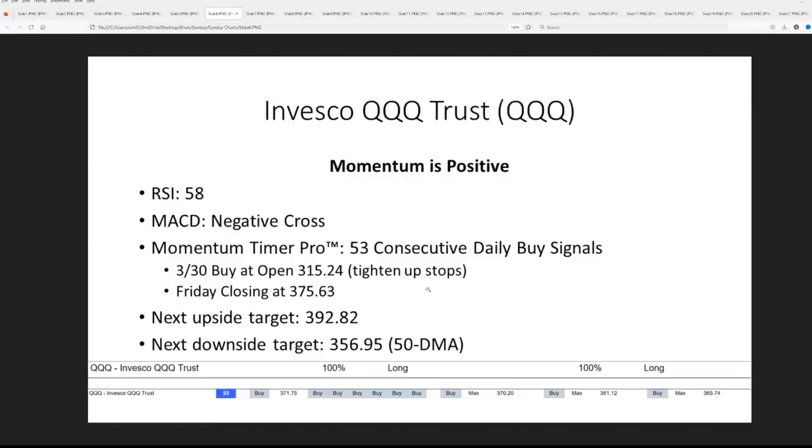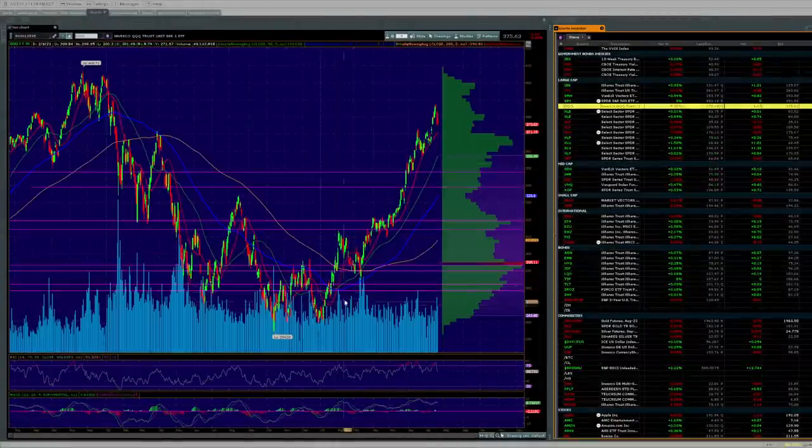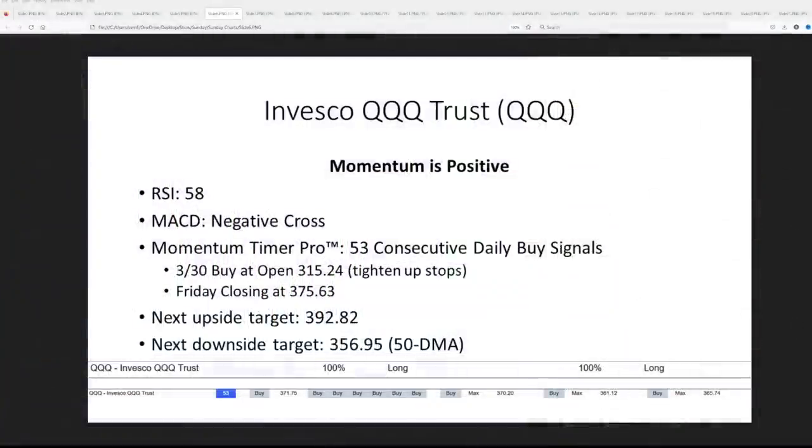On QQQ, we had a buy-it-open on March 30th at 315, Friday's closing is 375.63, and the upside target is held — we think it can get there but it's not going to be easy, low conviction. The 50-day moving average is the downside target for a correction. CTA Timer Pro told you to buy down here and then again on the pullback, giving a huge rally. It can get up to the 392 range, but a first correction would be down to the 50-day moving average — nothing goes straight up forever.